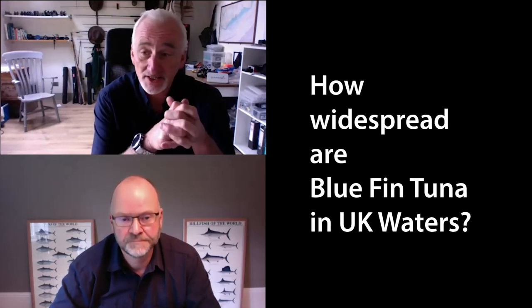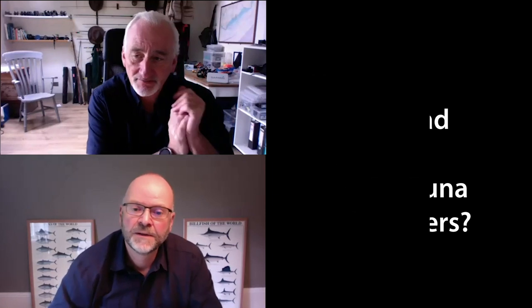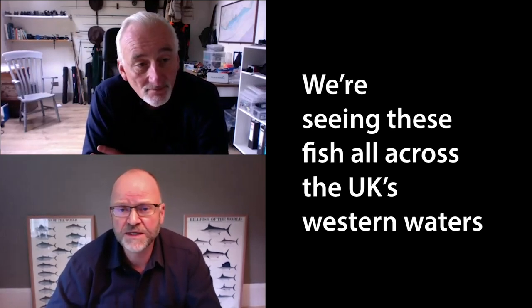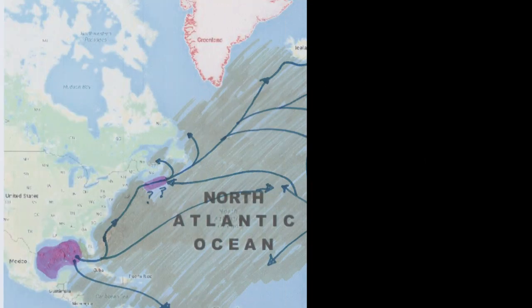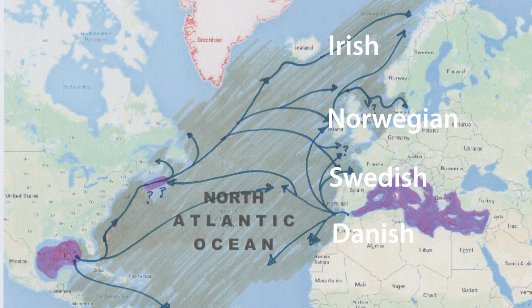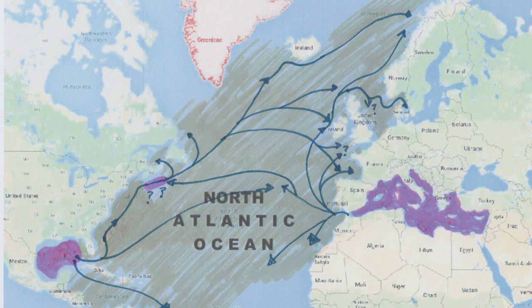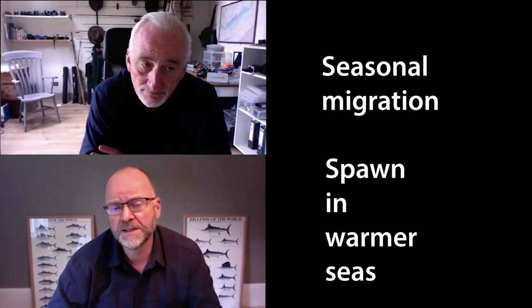We're seeing reports of Atlantic bluefin tuna this summer and during this part of the autumn in the southwest and further up the channel and in the Irish Sea. How widespread do you think this presence of fish is, and more importantly why are they coming back every year? Well, it's very widespread - these are not isolated pockets of fish. We're seeing them all across the UK's western waters, across Irish, Norwegian, Swedish, and Danish waters, and they really reappeared around about 2013 to 2015.